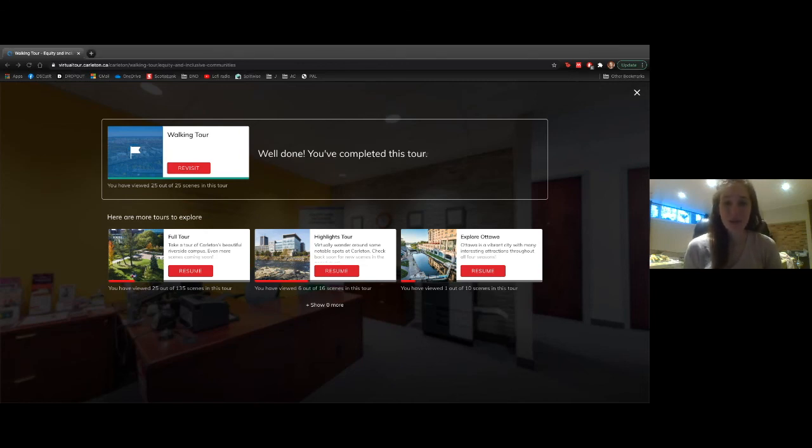Thank you so much Storm for that wonderful tour. It was really great to be able to see campus even though we can't be there in person. We'll stay on for a few more minutes for last-minute questions in the chat. Thank you so much for joining us — you can always reach us at admissions@carleton.ca, and follow us on social media at carleton_future. Hopefully we'll see you at next week's Live at 5. Take care!